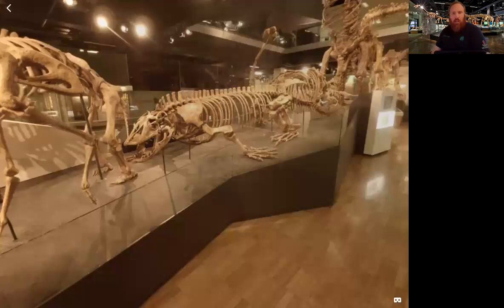It was partially aquatic — if that doesn't make you scared to go in any body of water back then, I don't know what would. Having that thing swim around would be absolutely frightening.